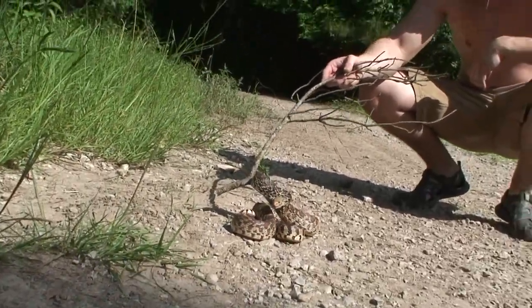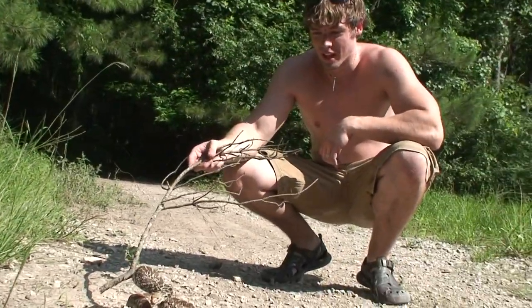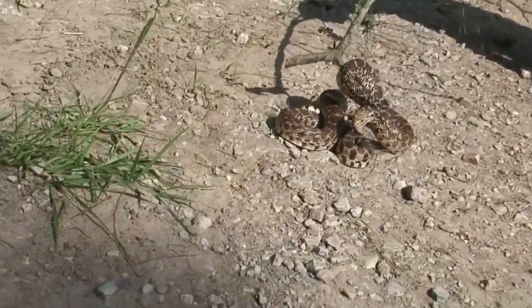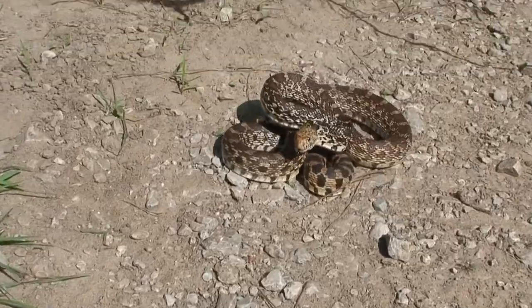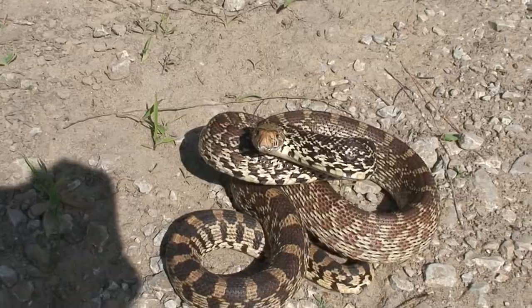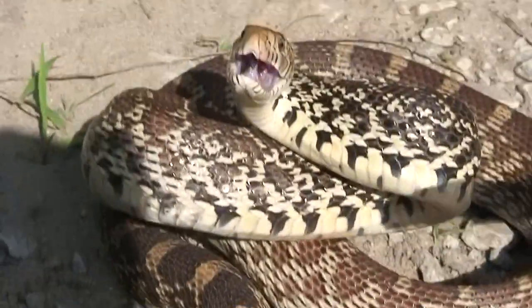As far as the length of these guys goes, they are actually one of the biggest snakes in the state of Texas — they can reach lengths up to eight feet. This one is probably mid-adult, and this might be as big as this one's going to get, because for one to reach eight feet, that's a pretty huge size.